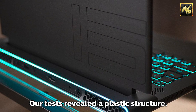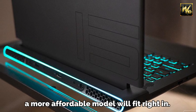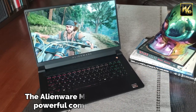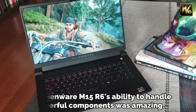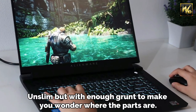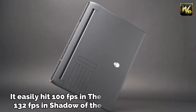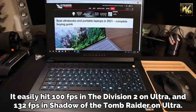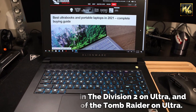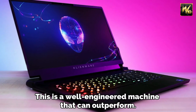Our tests revealed a plastic structure. With a high-end model, a more affordable model will fit right in. The Alienware M15R6's ability to handle powerful components was amazing — unslim, but with enough grunt to make you wonder where the parts are. It easily hit 100fps in The Division 2 on Ultra, and 132fps in Shadow of the Tomb Raider on Ultra. This is a well-engineered machine that can outperform.